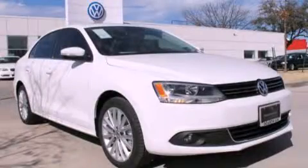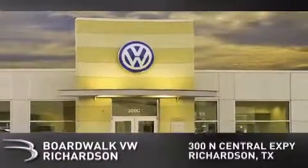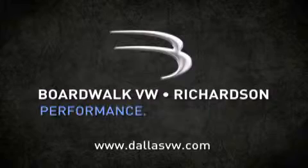We invite you to contact us today to learn more about this vehicle. Boardwalk Volkswagen Richardson is conveniently located at 300 North Central Expressway in Richardson. Come experience the Boardwalk difference today. When you think Boardwalk, think performance — it's what we do.